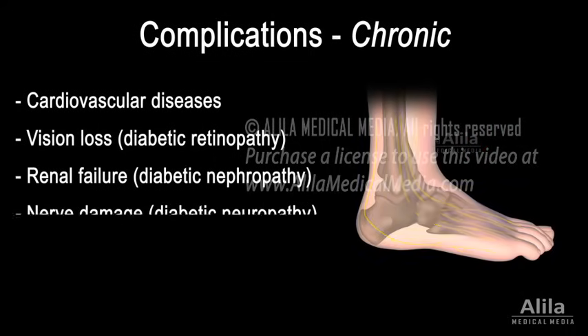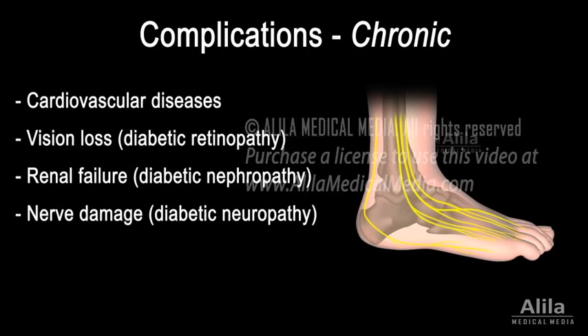High blood sugar is also toxic to the nerves, resulting in numbness, tingling and reduced pain perception. This, together with impaired wound healing, can lead to development of skin ulcers, most commonly in the feet.